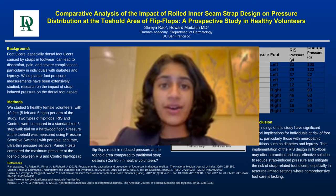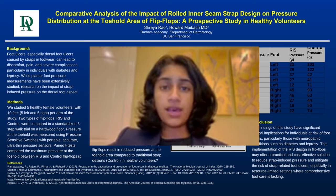Hi, my name is Shreya Rao and I would like to present my study on the comparative analysis of the impact of rolled inner seam strap design on pressure distribution at the toehold area of flip-flops, a prospective study in healthy volunteers.